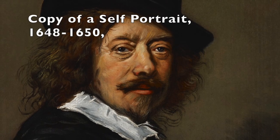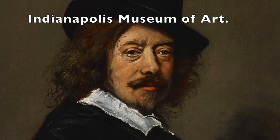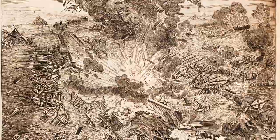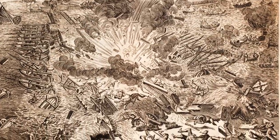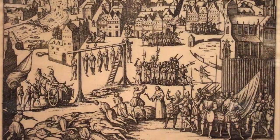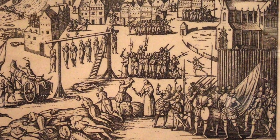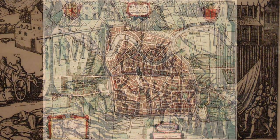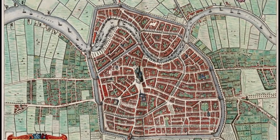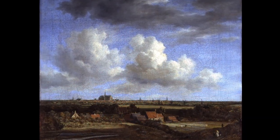Hals was born in 1582 in Antwerp during the conflict between the Spanish crown and the Low Countries — an 80-year-long conflict where a rebellion eventually led to the north splitting off from the south. Antwerp sided with the north but was captured by Spanish troops in 1585, and so little Frans Hals, about three years old, fled with his family along with thousands of others to the north, settling in Haarlem — a city that has a namesake in New York, but this is the Haarlem in the province of Holland.